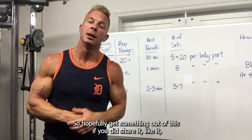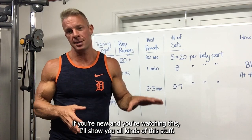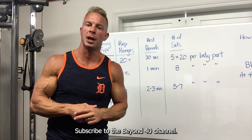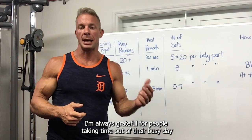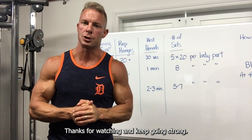Hopefully you got something out of this. If you did, share it and like it. If you're new and watching this, I share all kinds of this stuff — subscribe to the Beyond 40 channel. I'm always grateful for people taking time out of their busy day to check out my content. I appreciate you watching. Thanks for watching and keep going strong.